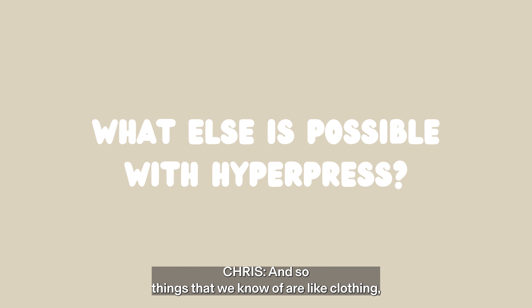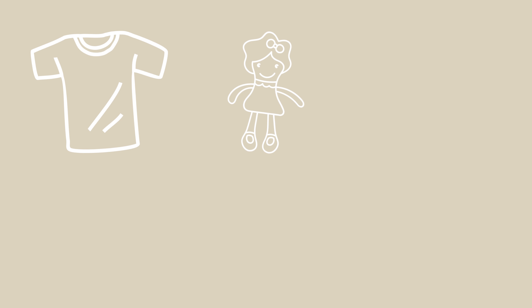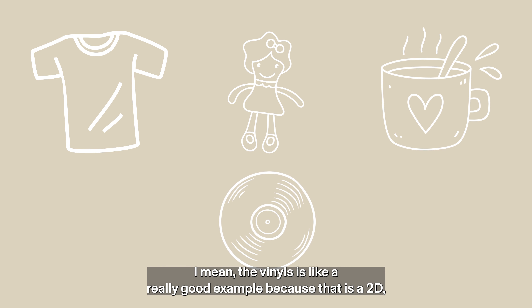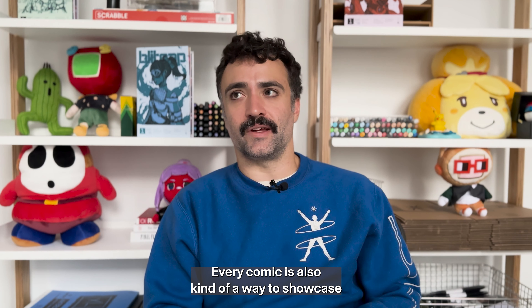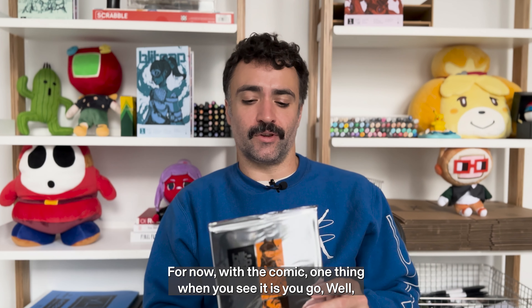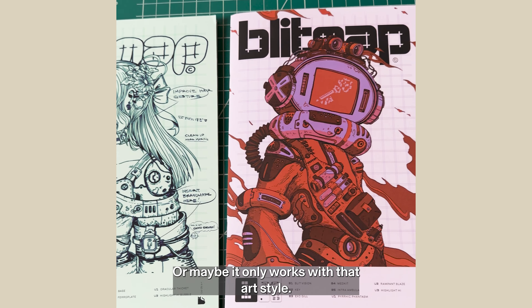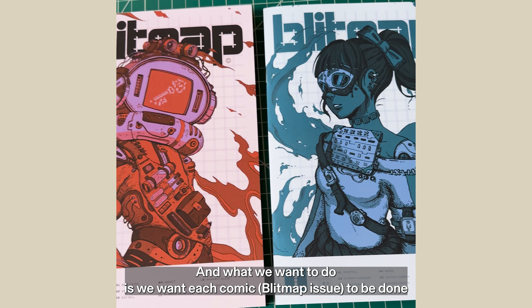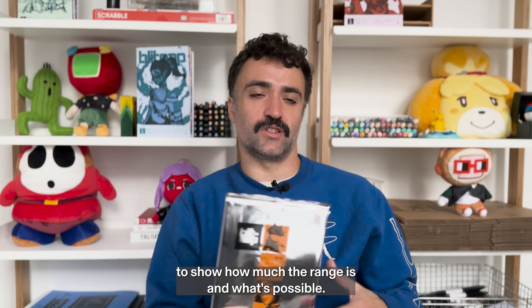Things we know — clothing, there are some interesting concepts we were investigating with toys. But it's everything from coffee mugs to anything that an image can be printed on. The vinyls are a really good example because that is a 2D printing process. Every comic is also a way to showcase what's possible with HyperPress. With this comic, one thing when you see it is you might think, 'Well, maybe it only works with this art style.' And what we want to do is have each comic done by a different artist in a completely different art style to show how much range is possible.